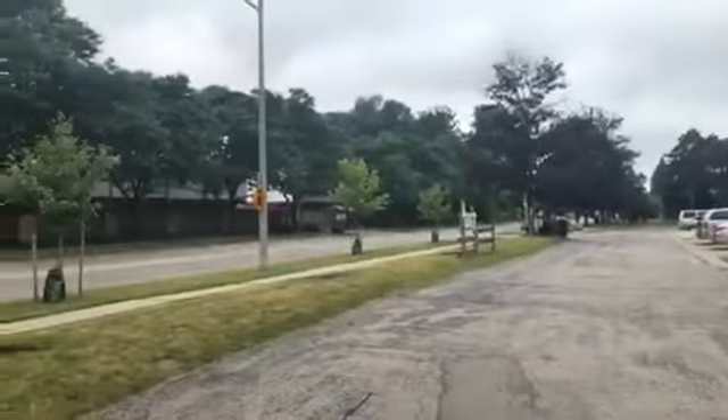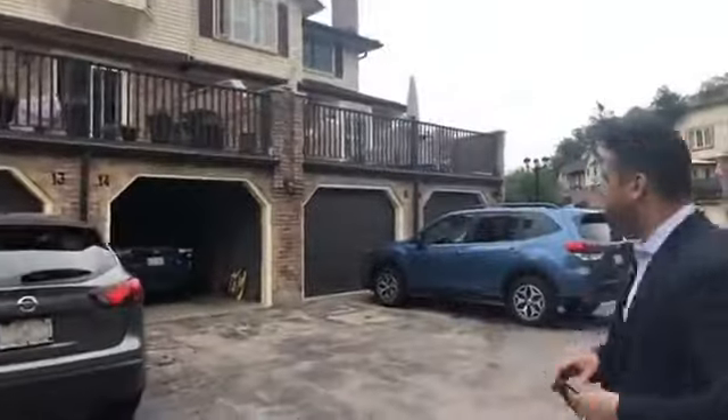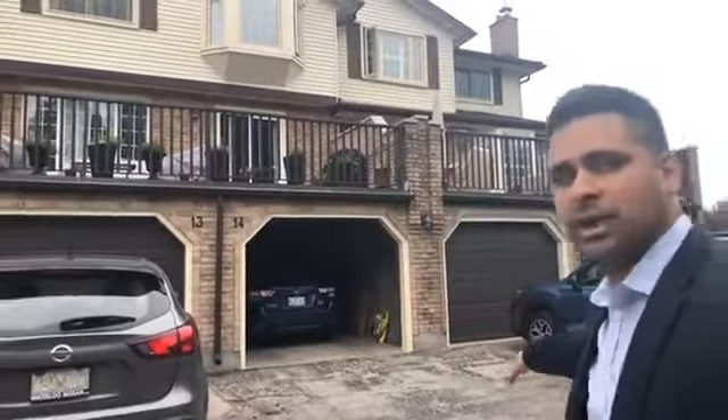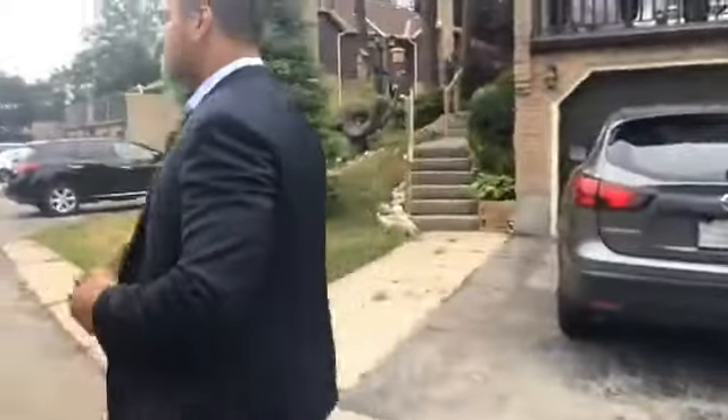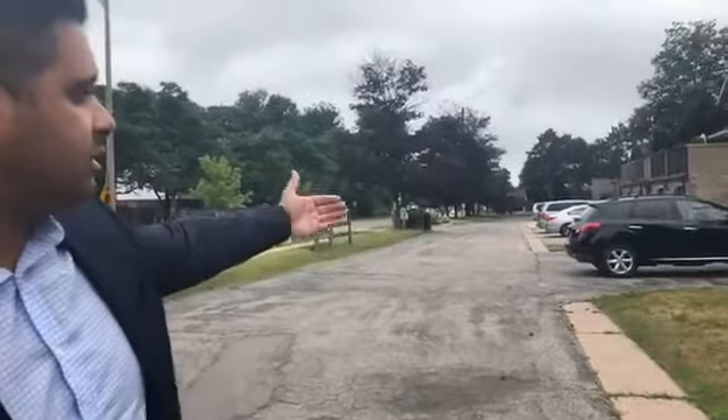Beautiful, tree-lined street. We're in Alpine Village here, so you're obviously very close to the highway. You're close to schools, close to all the shopping and amenities — you probably don't even need a car if you want to use public transportation. You've got a full single car garage, entry to the home through here as well, and you can get one in the driveway. Where the black SUV is parked is visitor parking — four spots for visitor parking right next to your unit.